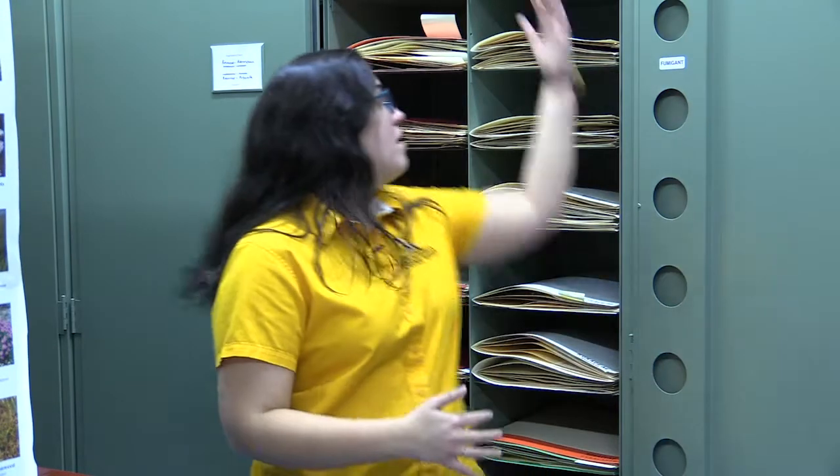A herbarium has all sorts of different things. You have pressed plant specimens that are preserved in folders like this. In some collections, you may also have spirit collections or wet collections, where specimens are preserved in jars — this is especially good with fruits so they can be preserved in three dimensions. Some larger collections also have DNA collections, where DNA samples have been extracted from the plant material before they're pressed. We're a relatively small herbarium, so all we have are what you see here.